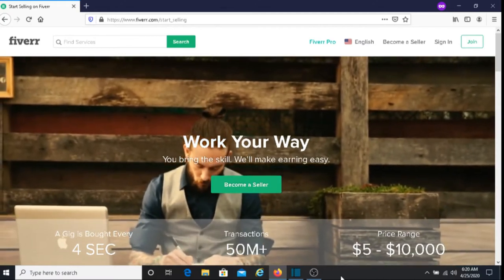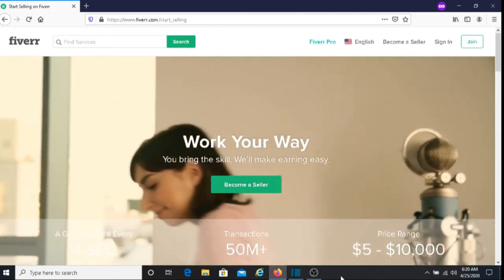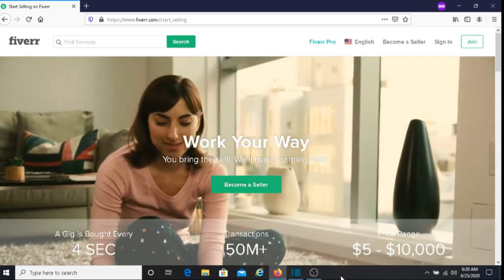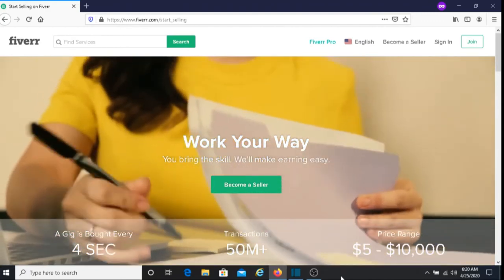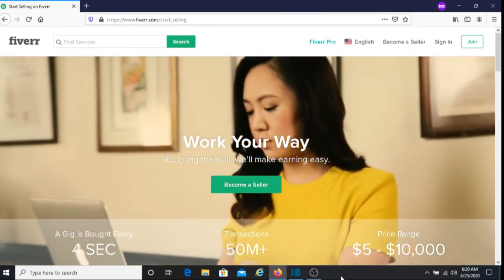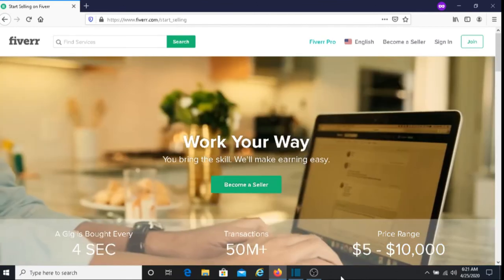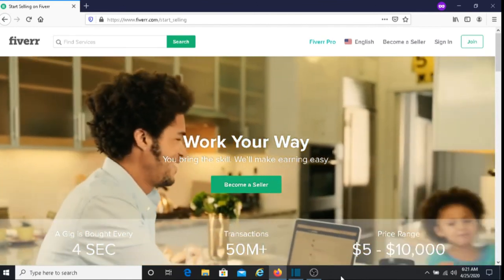I'll put a link below this video where you can sign up for Fiverr and start doing this. You can charge for shoutouts by creating a free Fiverr account. And if you want to make money in other ways with Fiverr, you can check out the other ways to make money, because there are many ways to make money using the Fiverr platform. It is one of the premier online marketplaces for freelancers.